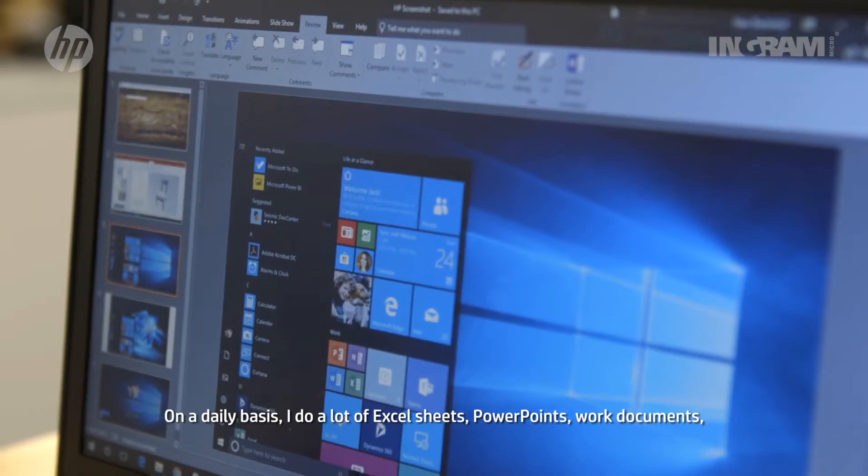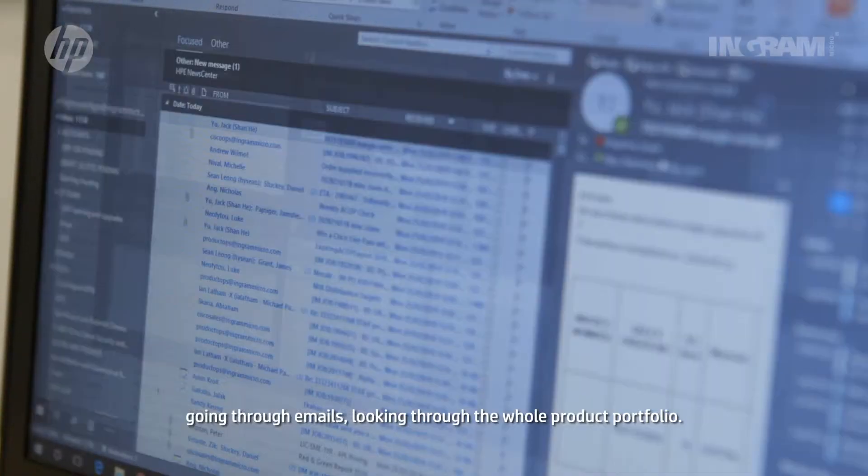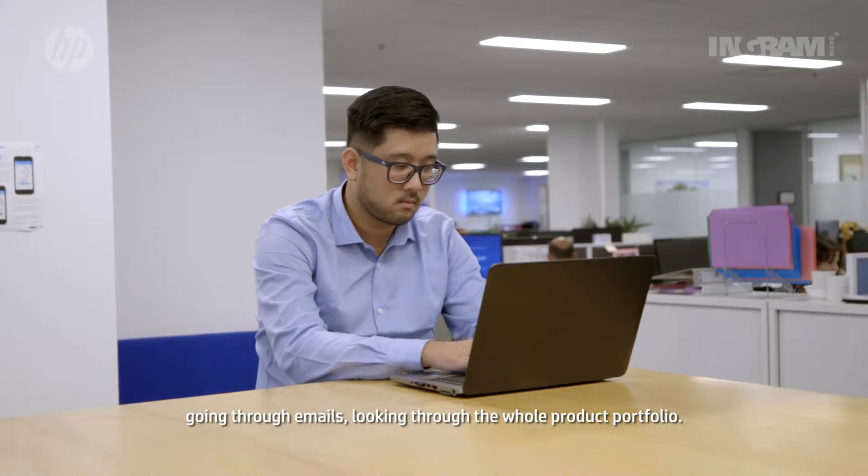On a daily basis I do a lot of Excel sheets, PowerPoints, Word documents, going through emails, looking through the whole product portfolio.